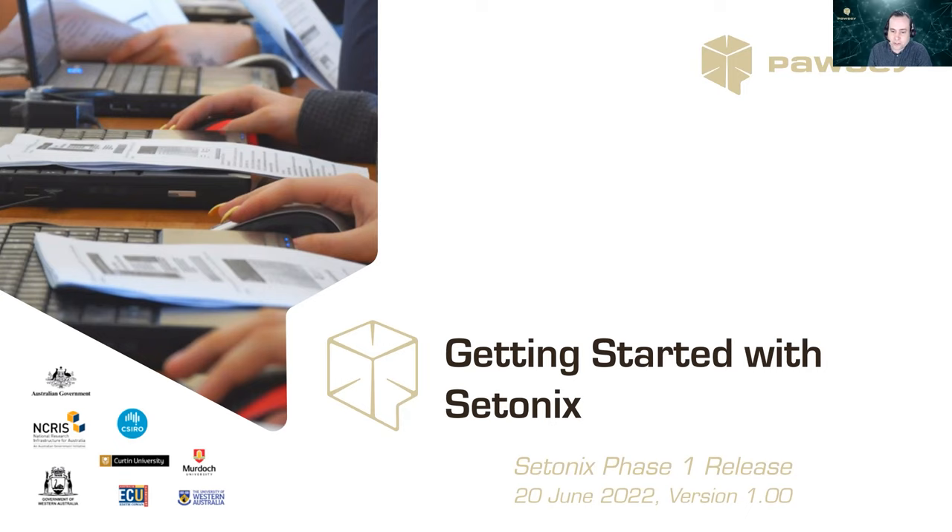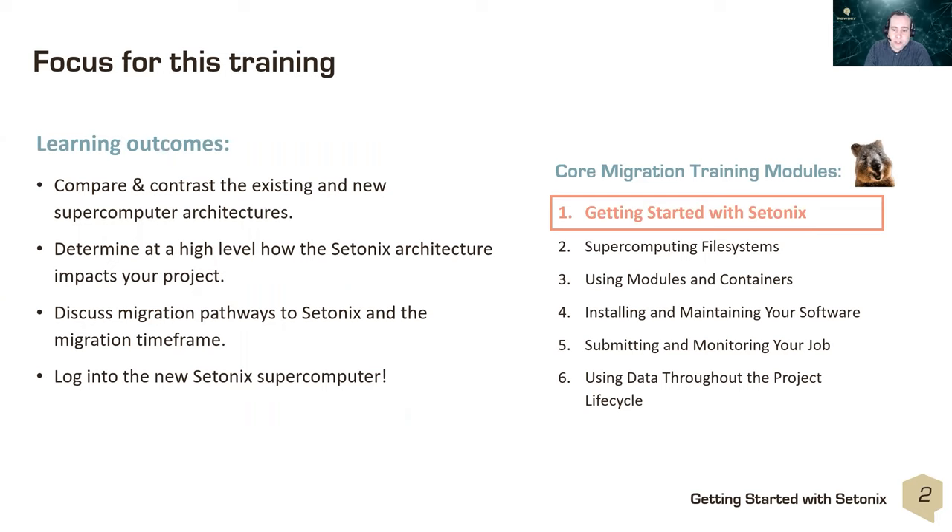Hello and welcome to the first training module in the Setonix migration training module series. This module provides an overview to getting started with Setonix, and it's one of six modules. The following five modules will provide more detail on a variety of topics of working with Setonix.